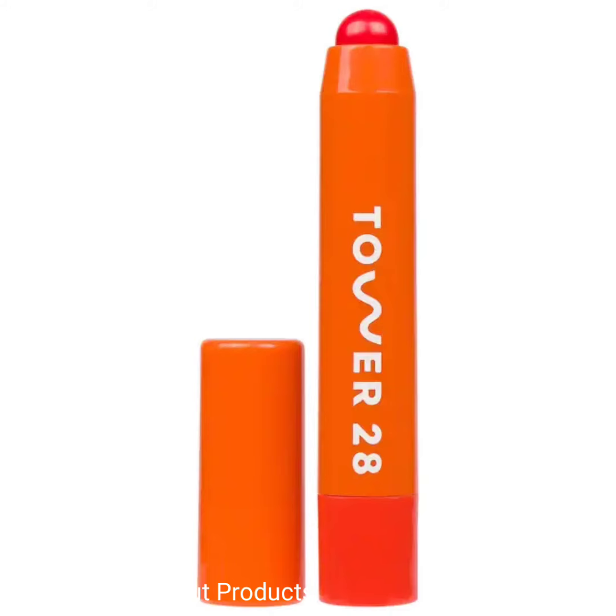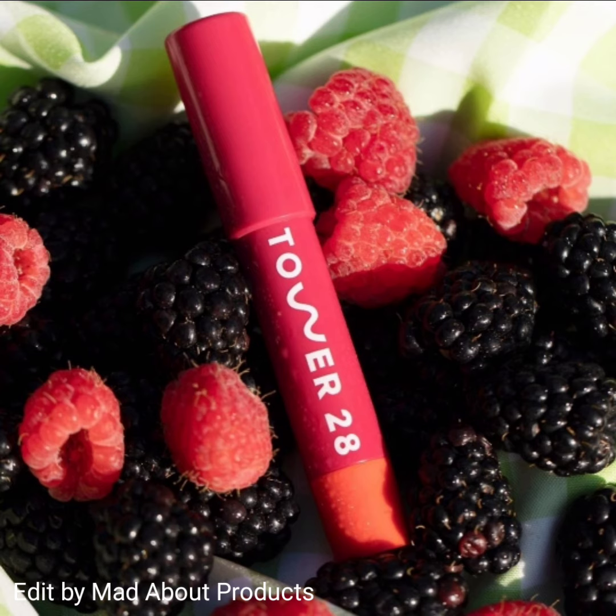That's all about Tower 28 Beauty's new Juice Balm vegan tinted lip balm. If you like this video, please give a big thumbs up, subscribe to my channel, and hit the bell icon so you'll be notified of the latest and accurate information. Till then, stay tuned, stay connected, stay healthy — bye!